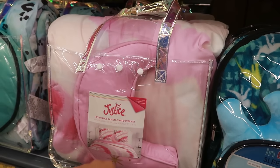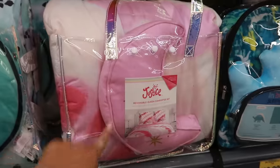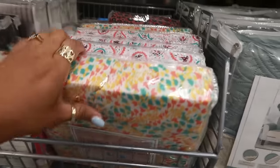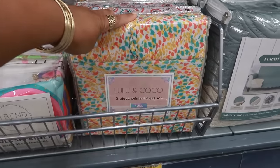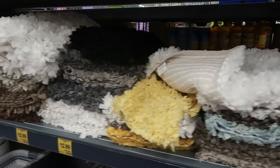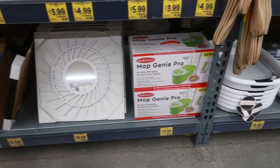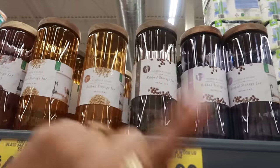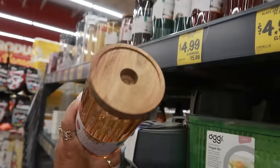Justice is $25 — reversible queen comforter set. Or you can get that in blue for $20. $10 for these women's slippers. Some sheets for $15.99. $10 for the three-piece. This one was a full sheet set. Some rugs for $13. The Mop Genie is $14. This is $8. A little turntable. And the rib storage jars — I always see these in Burlington and Marshalls. They're $5 here. Same exact ones.